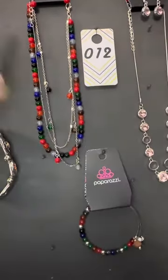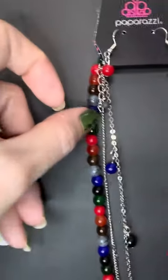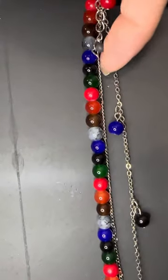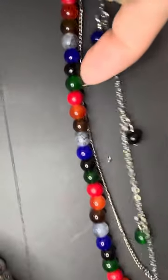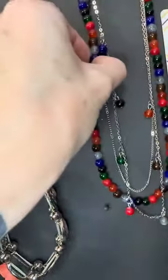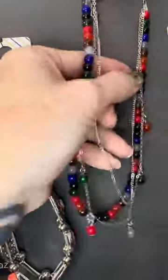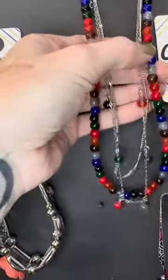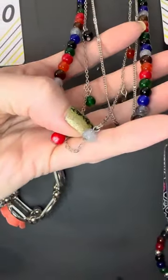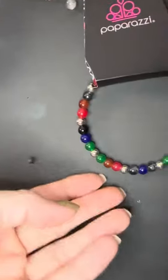Number twelve is a two-piece set — a dragonfly set. Here's the necklace: look at the red, the blue, the black, the gray, the orange, the brown, and the green. This is a three-layered necklace. When it's on it just lays so nicely because you get those layers with the different looks — the strands.